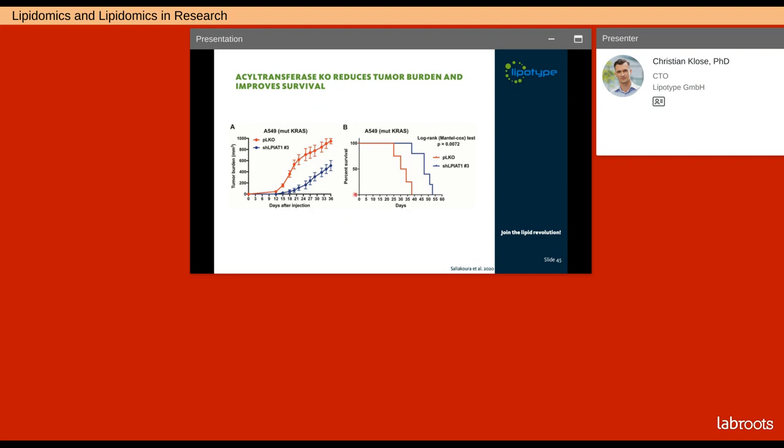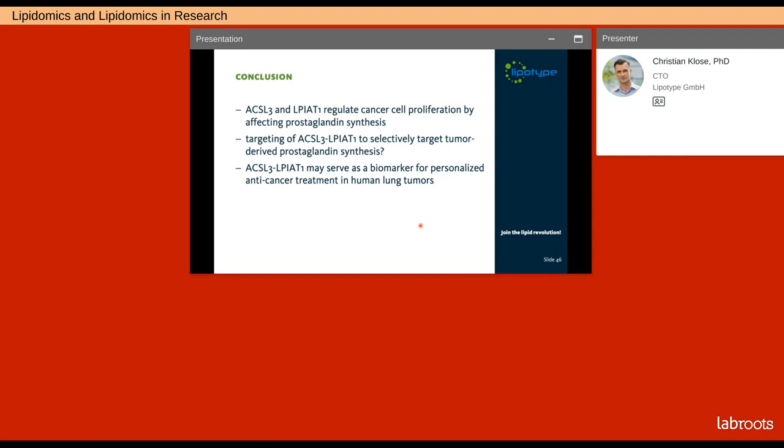In vivo, this knockout actually reduces the tumor burden of mice carrying xenografts — the knockout condition shows much lower tumor burden than the control condition. Furthermore, this knockout also improves the survival of these mice, with knockout mice living much longer than controls. In conclusion, lipidomics was integral to elucidate that acyl-CoA synthetase ACSL3 and acyltransferase LPIAT1 regulate cancer cell proliferation by affecting prostaglandin synthesis. The authors speculate about targeting this axis to selectively target tumor-derived prostaglandin synthesis as a potential treatment strategy, and its use as a biomarker for personalized anti-cancer treatment in human lung tumors.